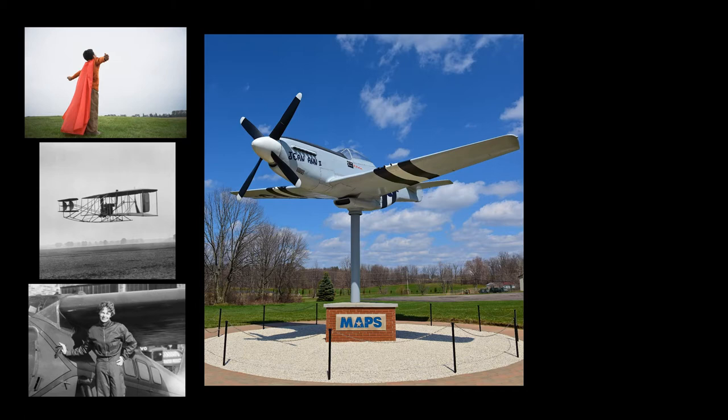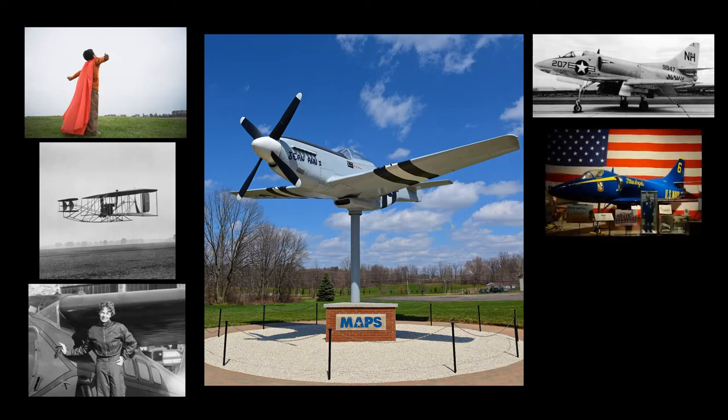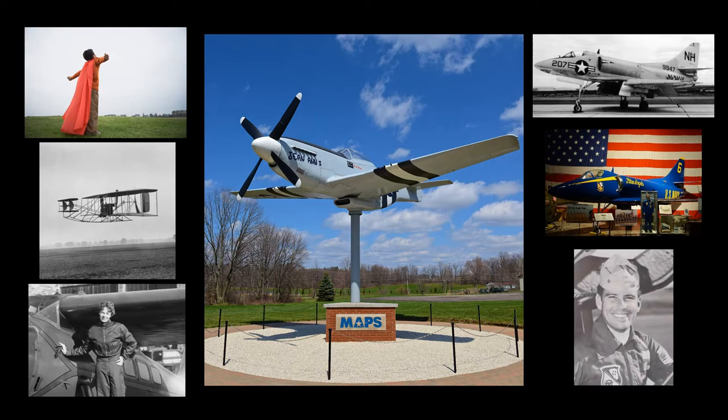We hope to cover the general background of each type of aircraft, as well as the history of the actual airframe that we have here at the museum. In some cases, we have dedicated specific aircraft to local men and women, and if this is the case, we will discuss why we decided to dedicate an aircraft to them.